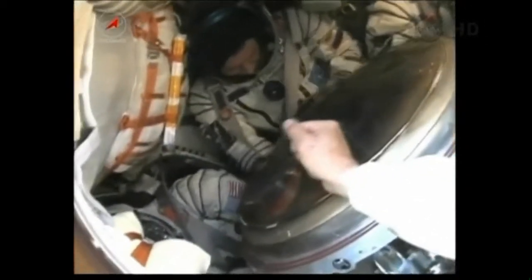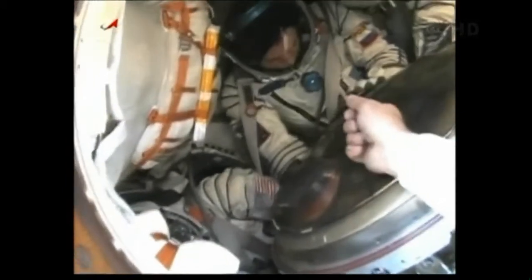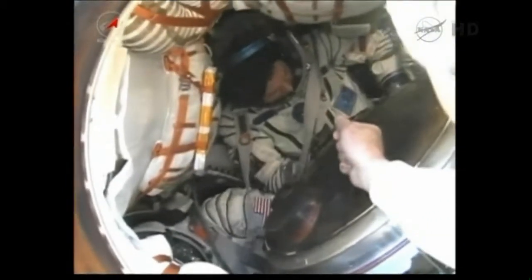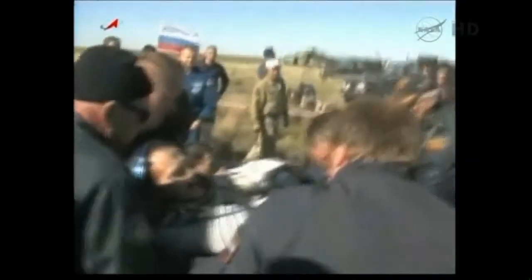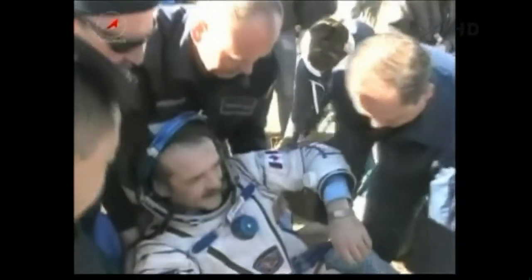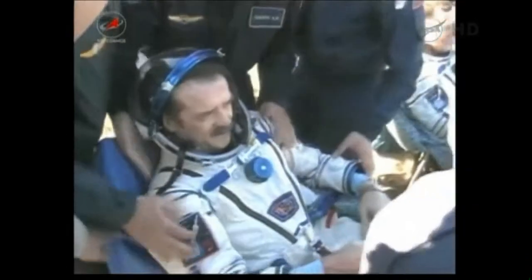Our first look at the returned crew. It can be quite unpleasant during certain times of the year. Meanwhile, Canadian Space Agency astronaut Chris Hadfield is being lowered into his seat now.